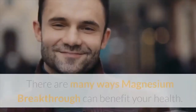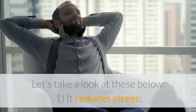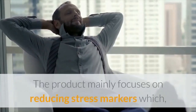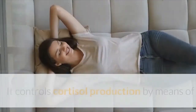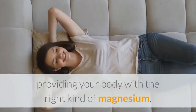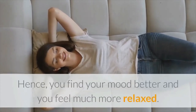Health Benefits. There are many ways Magnesium Breakthrough can benefit your health. The product mainly focuses on reducing stress markers which, in turn, helps your health in more ways than one. It controls cortisol production by means of providing your body with the right kind of magnesium. Hence, you find your mood better and you feel much more relaxed.